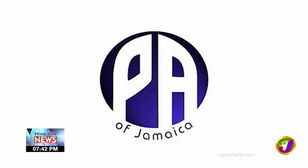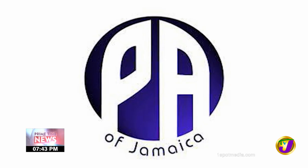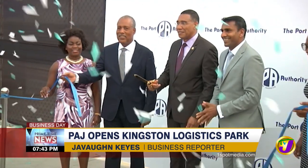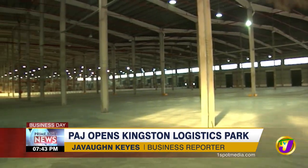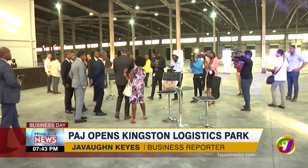The Port Authority of Jamaica spent 16 million U.S. dollars to construct the new facility that is adjacent to the Kingston Freeport Terminal. The Kingston Logistics Park, according to Prime Minister Andrew Holness, is one of many facilities being used to push growth in Jamaica's trade and shipping sector.